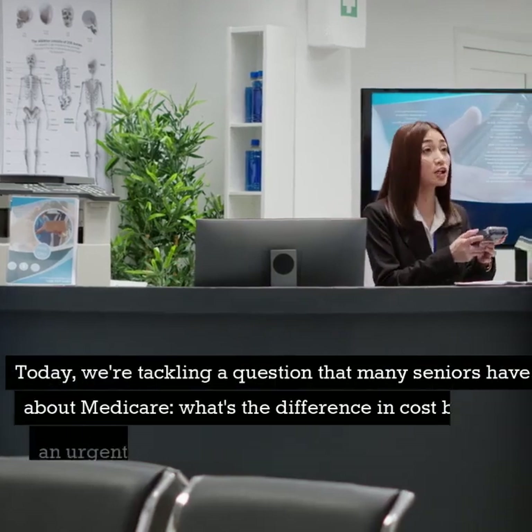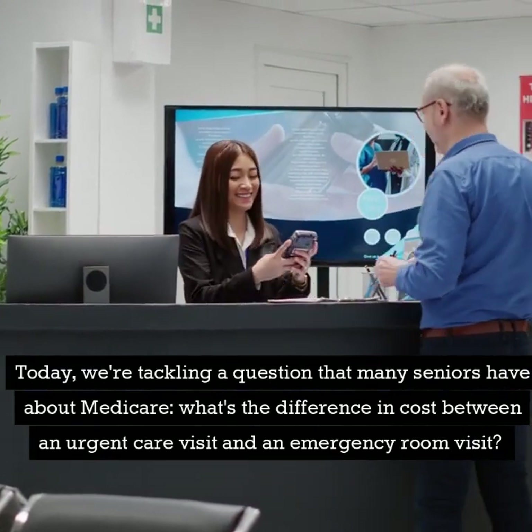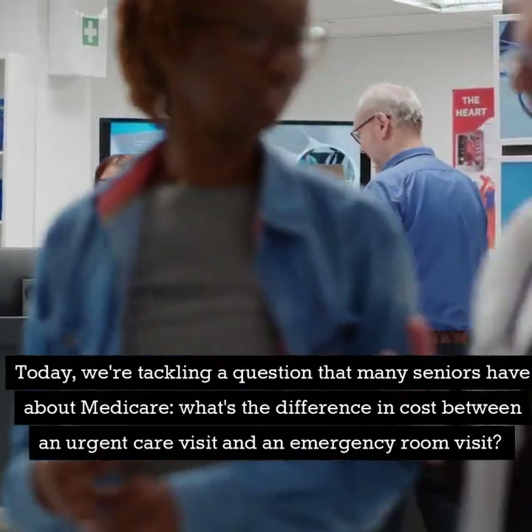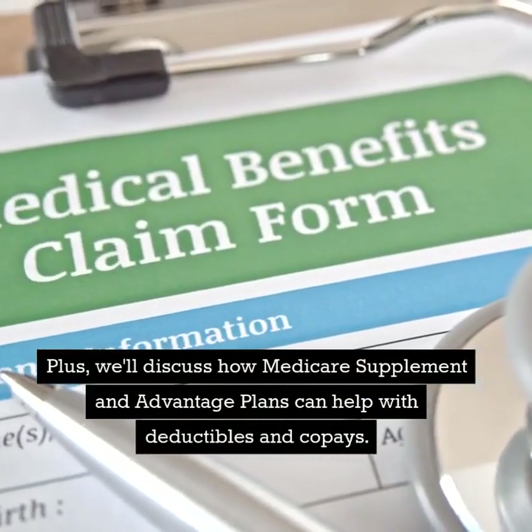Today, we're tackling a question that many seniors have about Medicare: what's the difference in cost between an urgent care visit and an emergency room visit? Plus, we'll discuss how Medicare supplement and advantage plans can help with deductibles and copays.